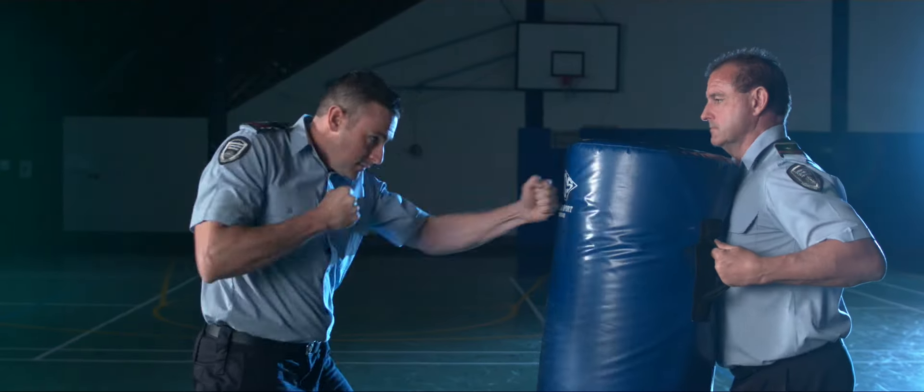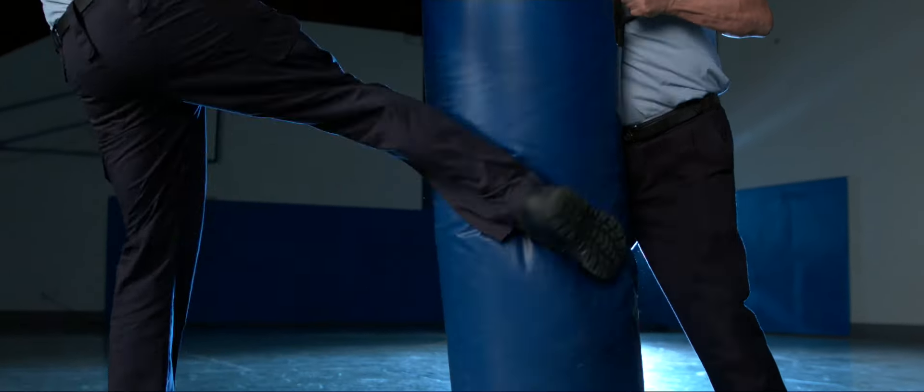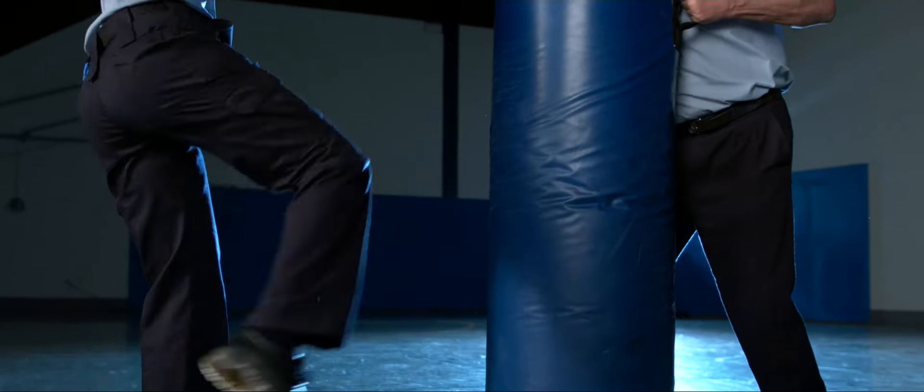Next, we want you to give us five punches from each arm and five kicks from each leg. This shows us how you can defend yourself, because we'll be teaching you control and restraint techniques throughout the course.